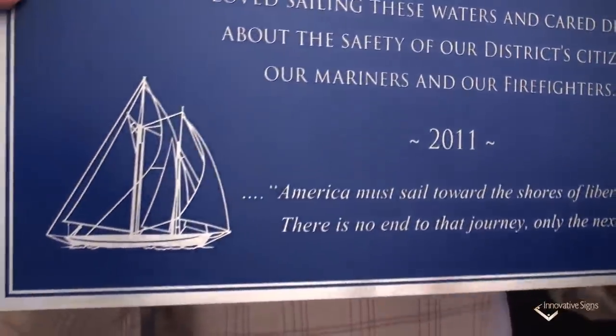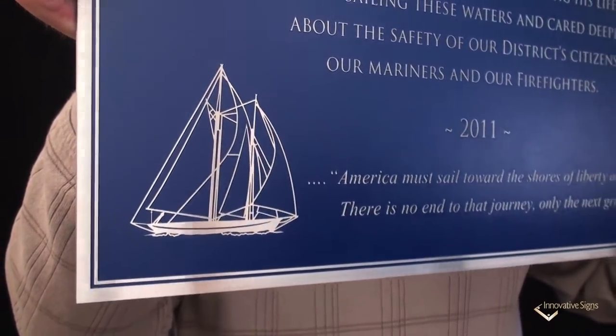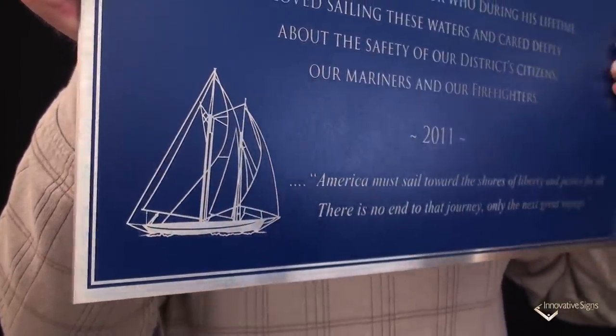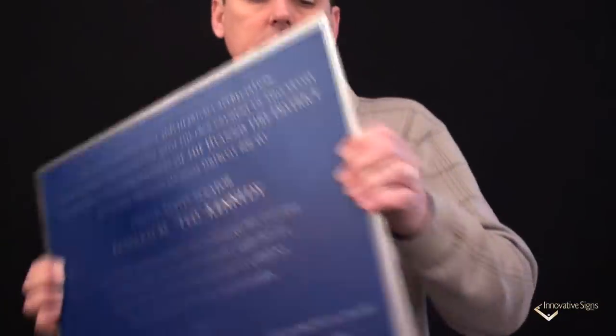Now the second unique feature — look at all the reflections going on in the border and the sailboat graphic. This is stainless steel, and stainless has its own look that really no other metal can match. So it's very unique.